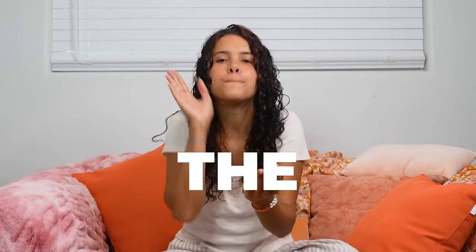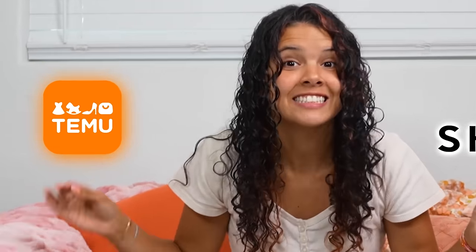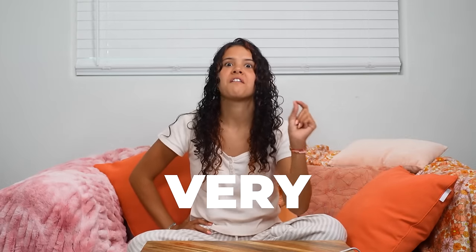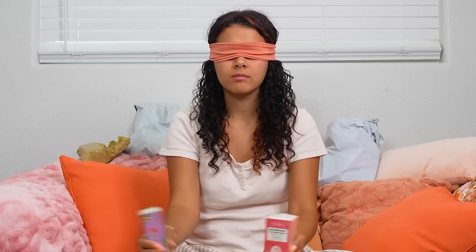I found the perfect skincare products from Temu and Shein. These two companies have been known for their very cheap products — usually not the greatest quality — but today I have some faith. I've created a system with the Temu products on one side and the Shein products on the other, and we're going to see if I can guess which product is which just by touching the packaging and feeling the quality.